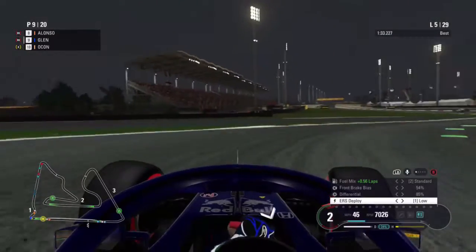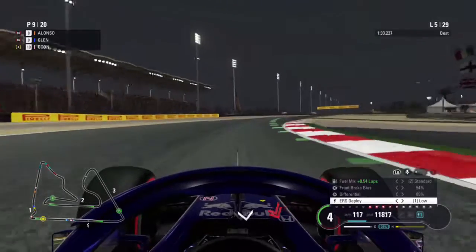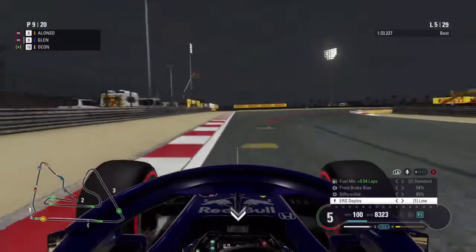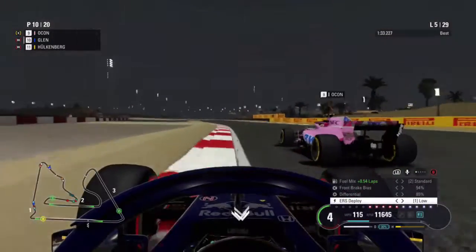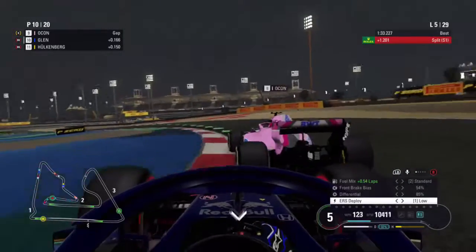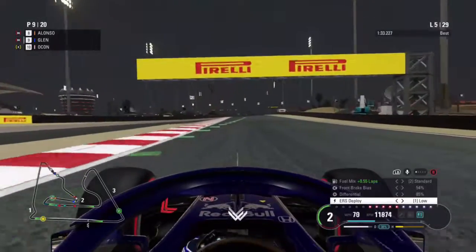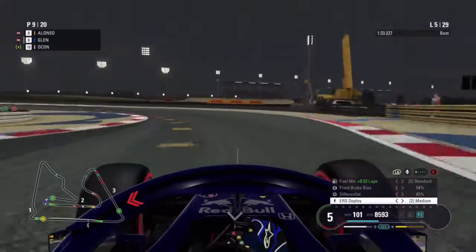Now on lap five we're under pressure from Esteban Ocon in the Force India as he has a look up the inside. He's still to our right and tries to overtake us into turn four — he stays up the inside and makes it stick, so we're back down into P10. We have a look at re-overtaking the Force India, go for a move into the hairpin, and yes we make it stick — that's us back up into P9.